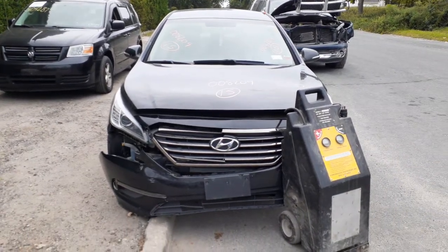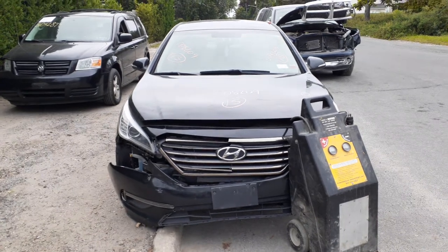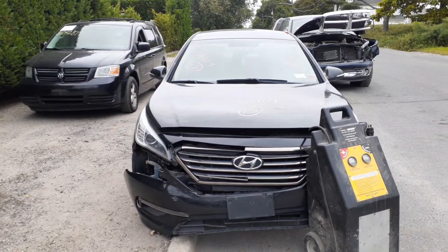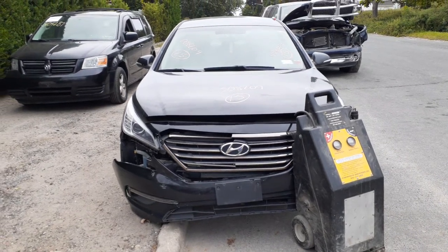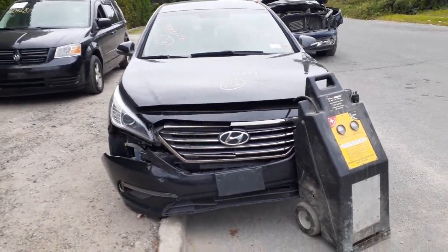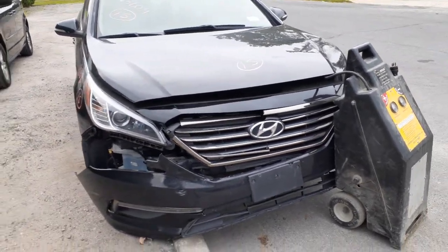Newest addition to the inventory is a 2015 Hyundai Sonata Eco, got a 1.6 turbo in it, 112,000 miles. As you can see the thing was hit in the front and it's also got a blown motor — definitely blew it, it's got two rods sticking out the bottom of the pan.